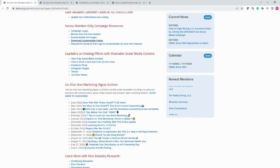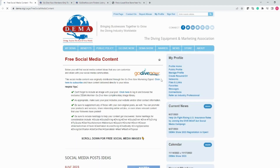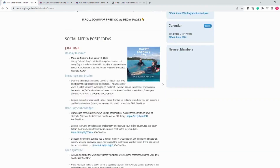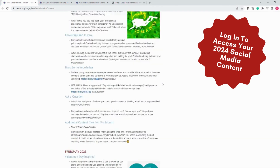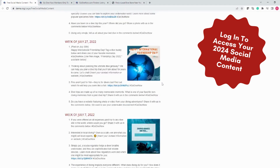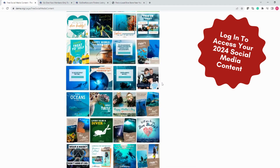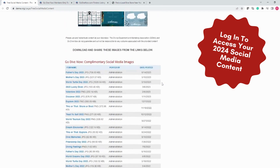The next section is all about social media content. Here you will find a link to an archive of the social media content that we provide through our email newsletter, the GoDiveNow Marketing Digest. This archive has one year's worth of social media content archived here for you to access and use as you would like in your own social media efforts. At the bottom are countless social media images that you are welcome to share in your social channels. Here are thumbnails of the images available and just below is where you will find the downloadable files.